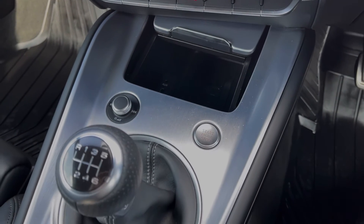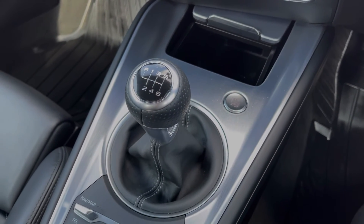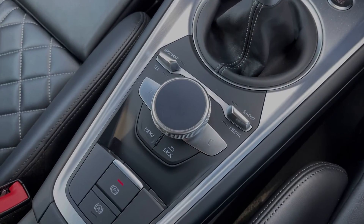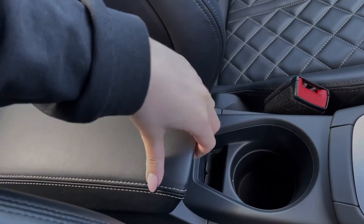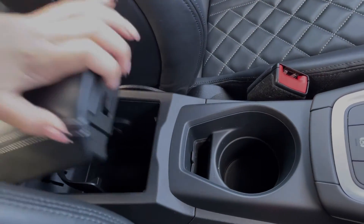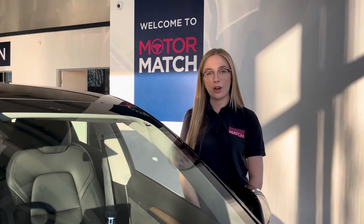You've got the start stop button as the TT does offer keyless start. You've then got the six speed manual gear stick, the controls for the media screen and the electric parking brake. And you will find plenty of storage here with the cup holders and the armrest which opens up. RAC extended warranties are available. For more information or to book a test drive, give us a call on 01244 311 404 or enquire online now. Thank you very much for watching and I hope to see you soon here at Motor Match Chester.